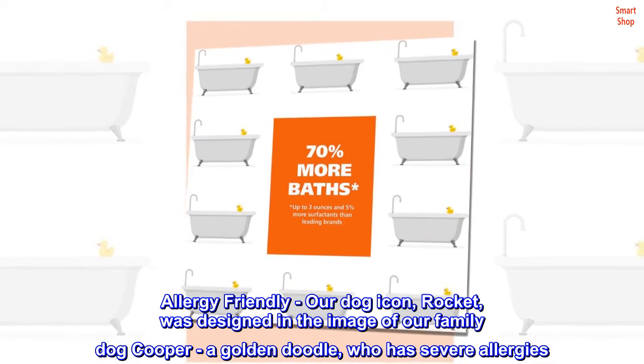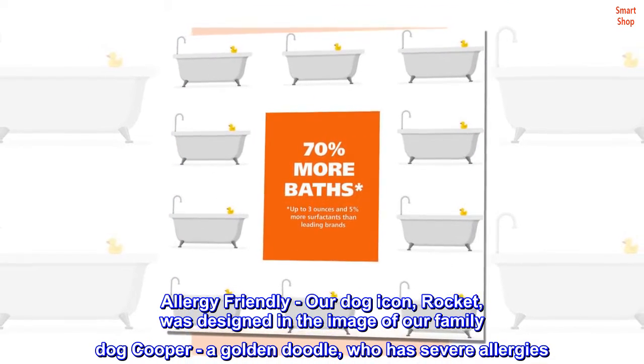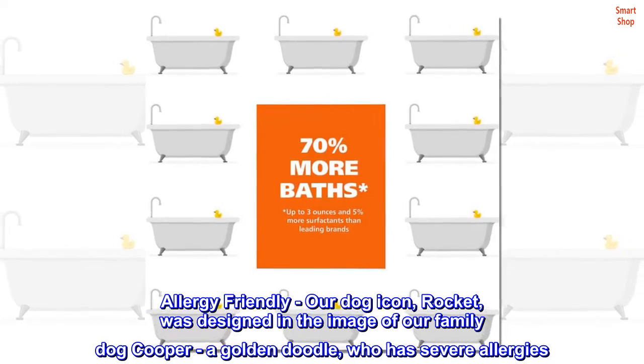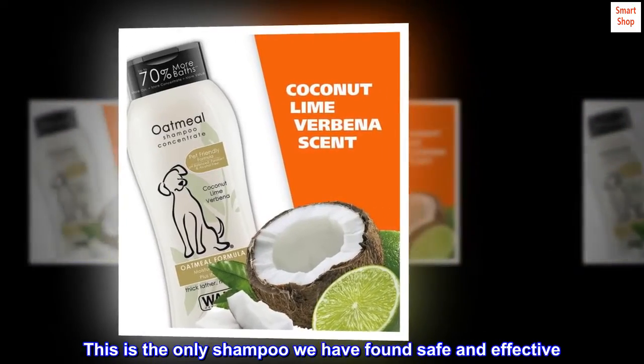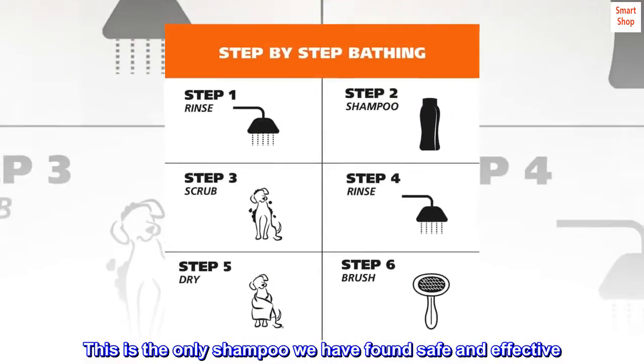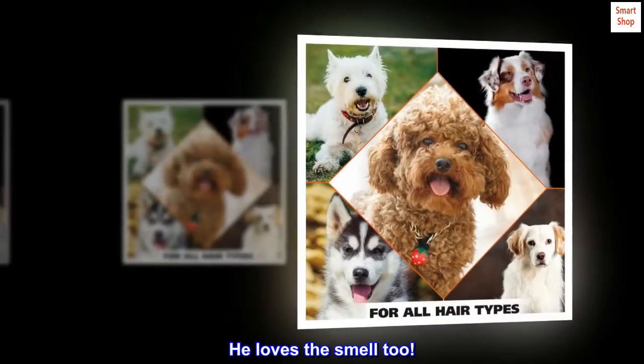Allergy-friendly. Our dog icon, Rocket, was designed in the image of our family dog Cooper — a golden doodle who has severe allergies. This is the only shampoo we have found safe and effective. He loves the smell too.